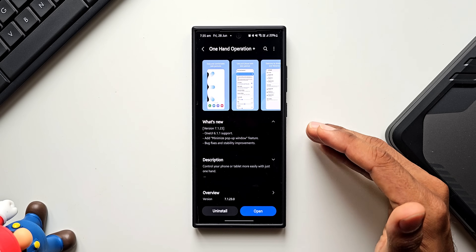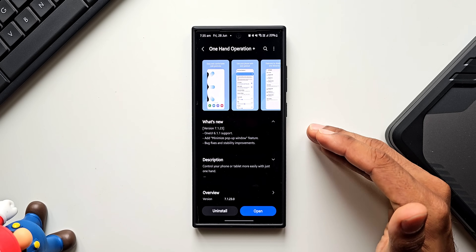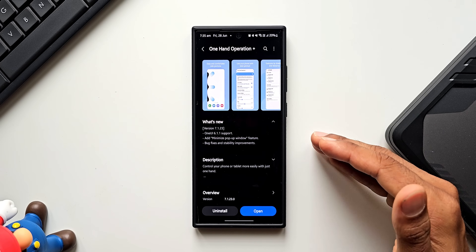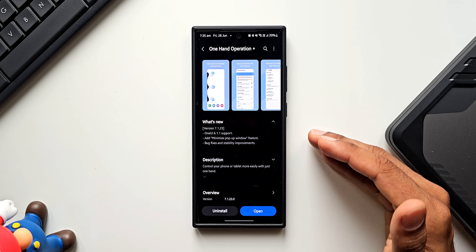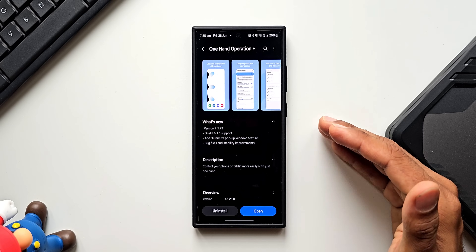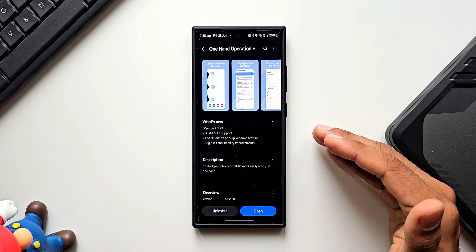According to rumors, this update is supposed to come in the month of August, but it may land in July itself because the beta version of One UI 7 may also hit somewhere around August or September. So I'm not too sure about when exactly this update will arrive, but we can expect it to come to Galaxy phones soon.